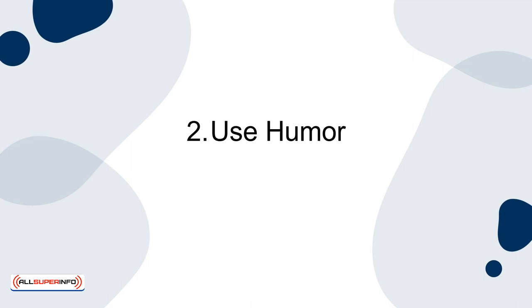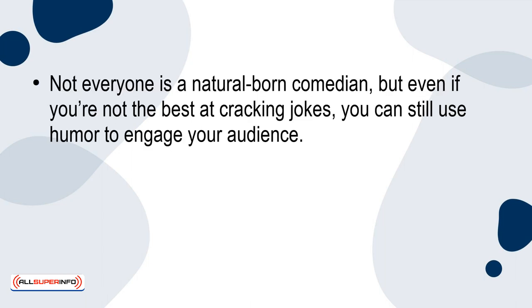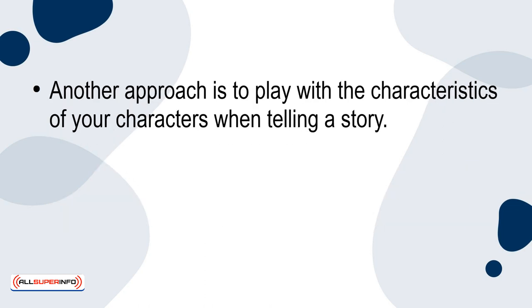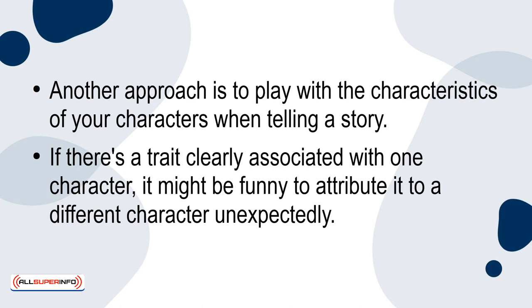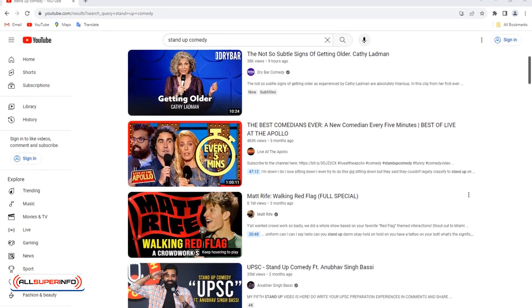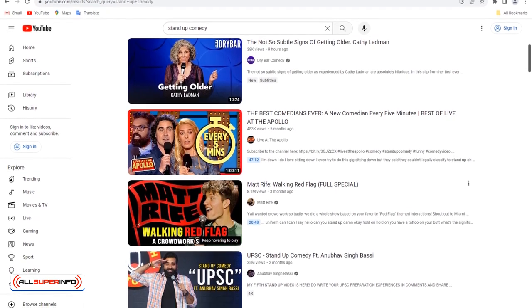2. Use humor. Not everyone is a natural-born comedian, but even if you're not the best at cracking jokes, you can still use humor to engage your audience. One effective technique is to surprise your audience by defying their expectations, such as saying yes when the obvious answer should be no, or vice versa. Another approach is to play with the characteristics of your characters when telling a story — if there's a trait clearly associated with one character, it might be funny to attribute it to a different character unexpectedly. You may also want to observe some comedians on YouTube and see how they tell stories while incorporating humor.